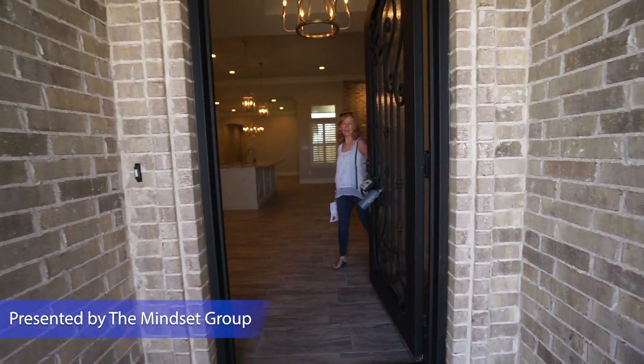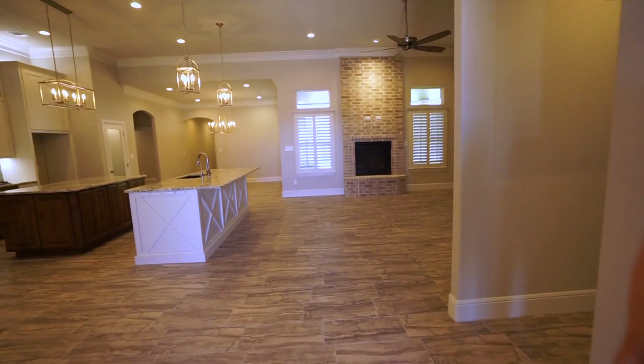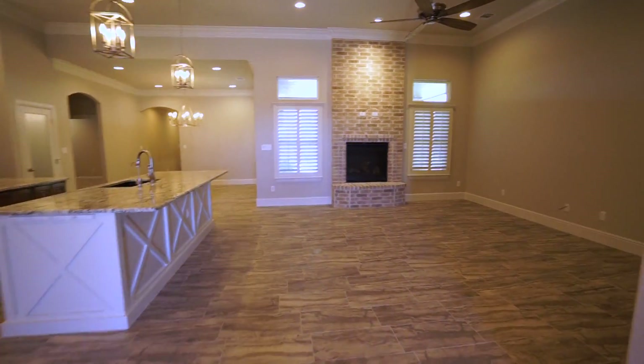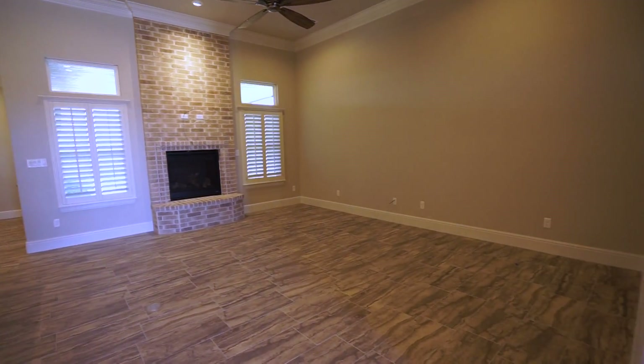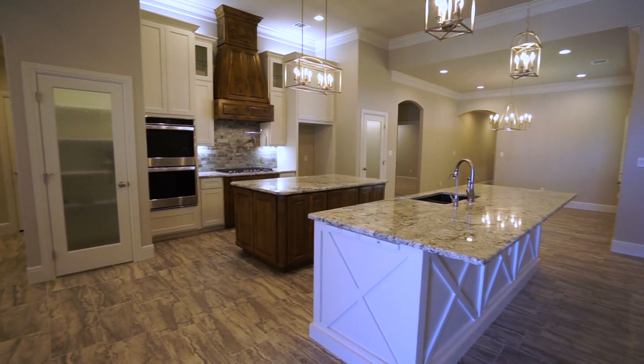Hi, come on in. This is 5814 Costa Mesa — a new build, new construction with Almond Construction. It's got 2,756 square feet, priced at $570,000.